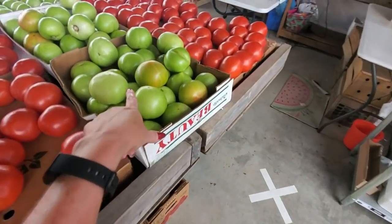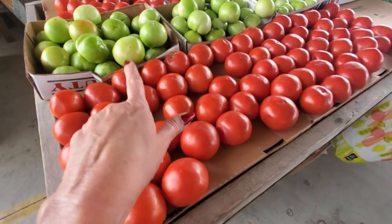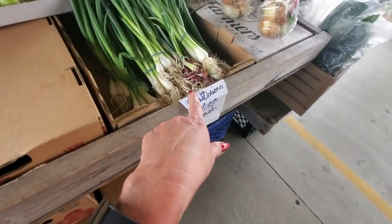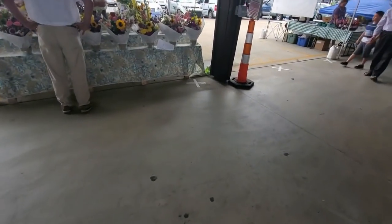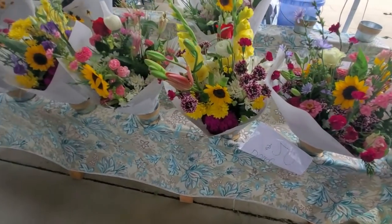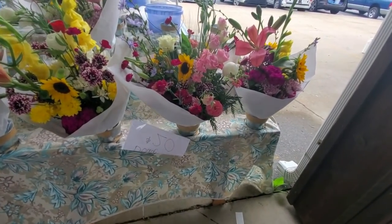You can get green tomatoes. If you've never had fried green tomatoes, they're very good — as long as the person who makes it knows what they're doing, they're really good. You can get sweet onions — a dollar each. And over here you can get the prettiest bouquets — look at these beautiful flowers, these are $20 and they're beautiful. I may have to take home a bouquet today.